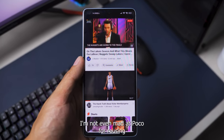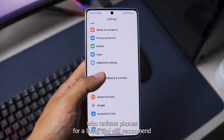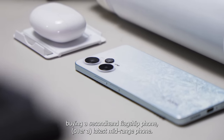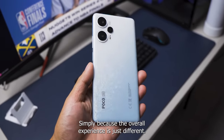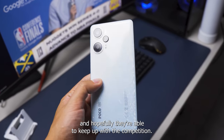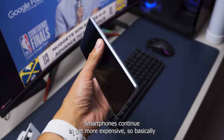To be honest, I'm not even mad at Poco for reusing flagship chipsets from a year ago, because for someone who reviews phones for a living, I'd still recommend buying a second-hand flagship phone over the latest midrange phone simply because the overall experience is just different. So I like the move Poco is doing here and hopefully they are able to keep up with the competition as smartphones continue to get more expensive.